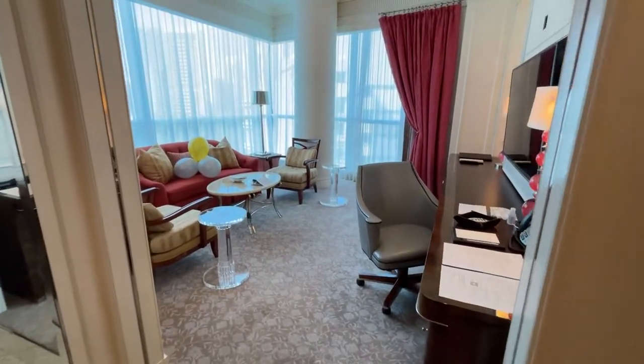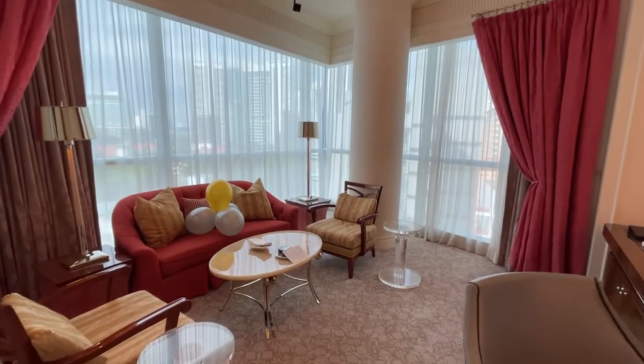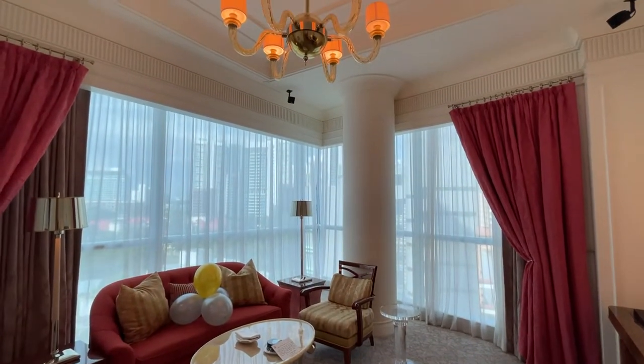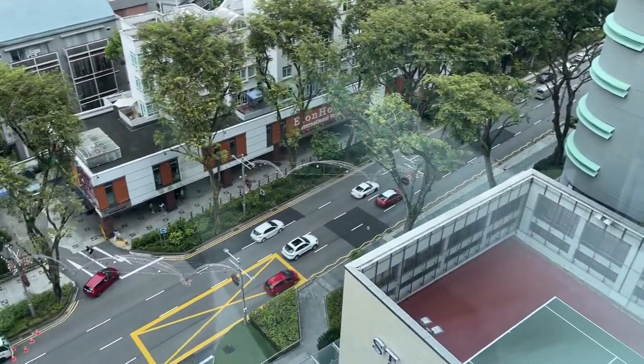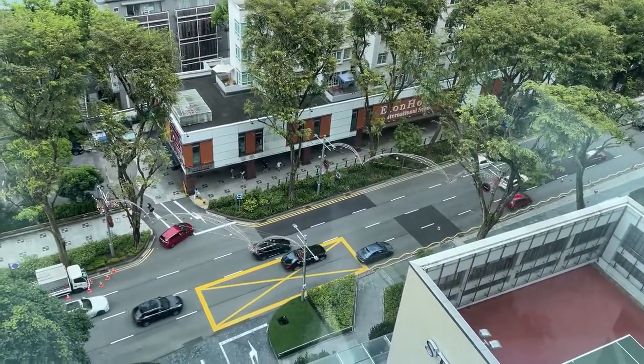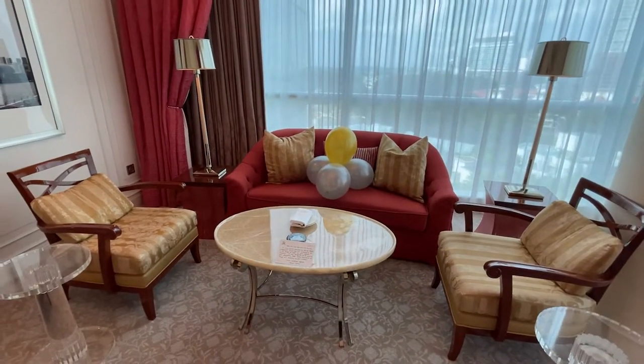And into here we have the living room. Once again, really nice and very opulent luxury because we have floor-to-ceiling windows in a corner room with a lot of natural light. Even though the view is not very fantastic, we do have a view of Tangling Road, which is kind of nice. And there's nice seating and a spacious area down here.